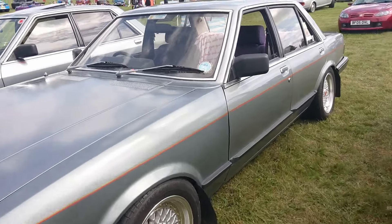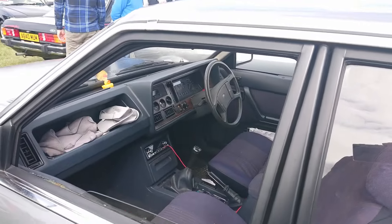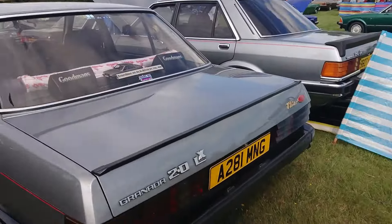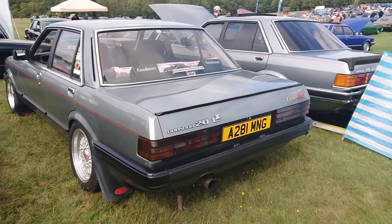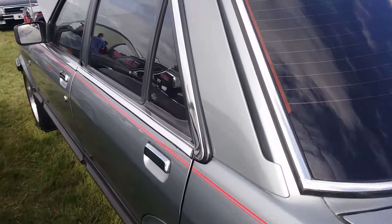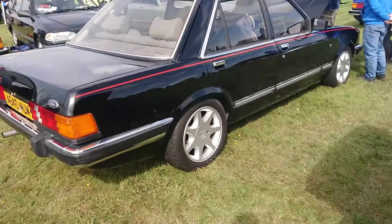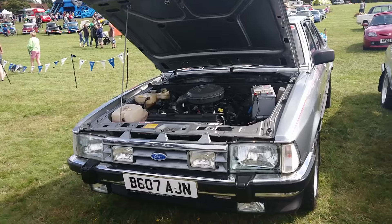83-84 Mark II Granada. I wonder what specification this actually is - it's a 2.8 LX. Wow, that's a rare one. Most of them I see are 2-litres. The Mark II Granadas in 2.8 Ghia spec are like this, with some Mark III Scorpio Cosworth wheels on it - a very common upgrade to these because it's easy to get tyres for them. They look good, actually.